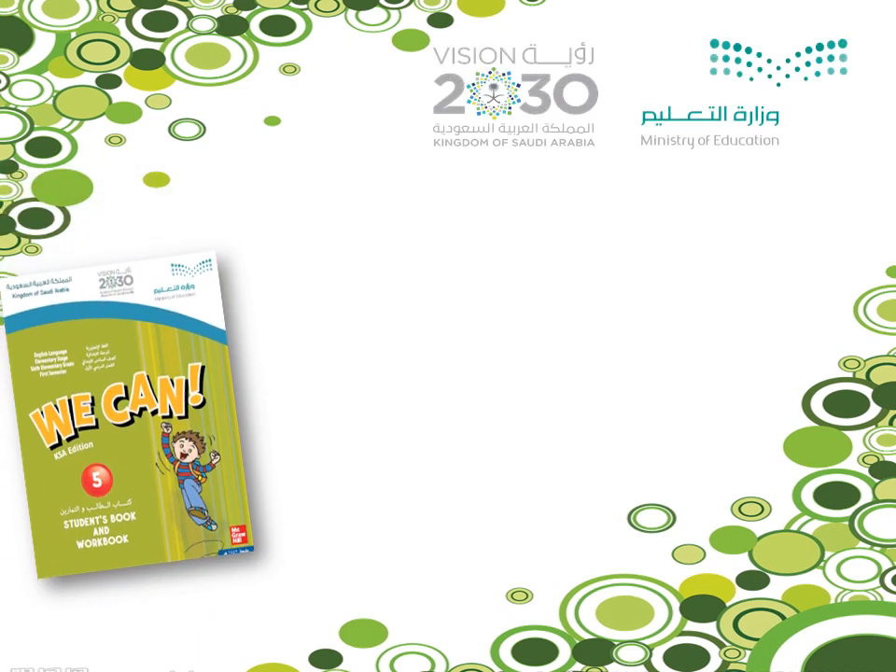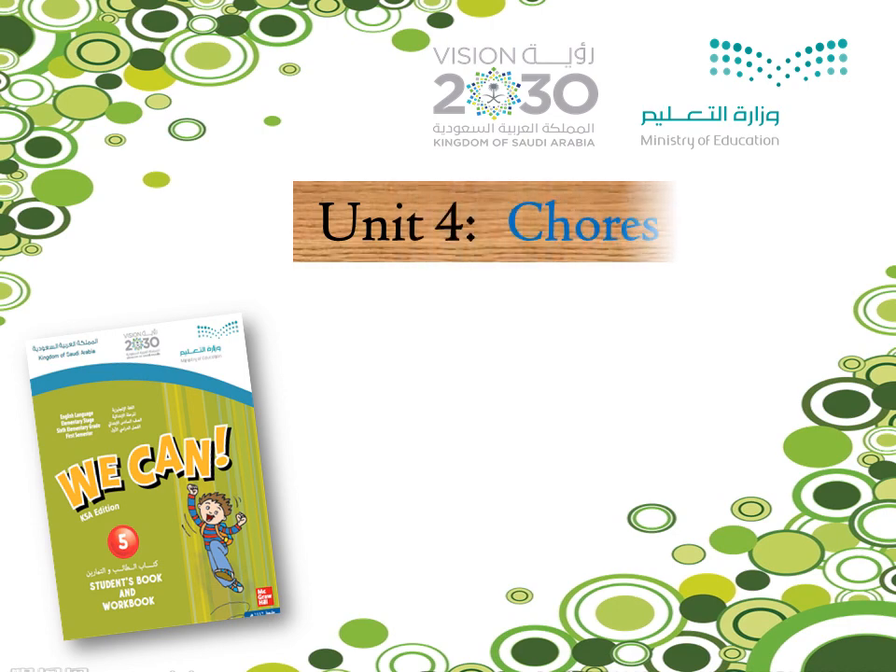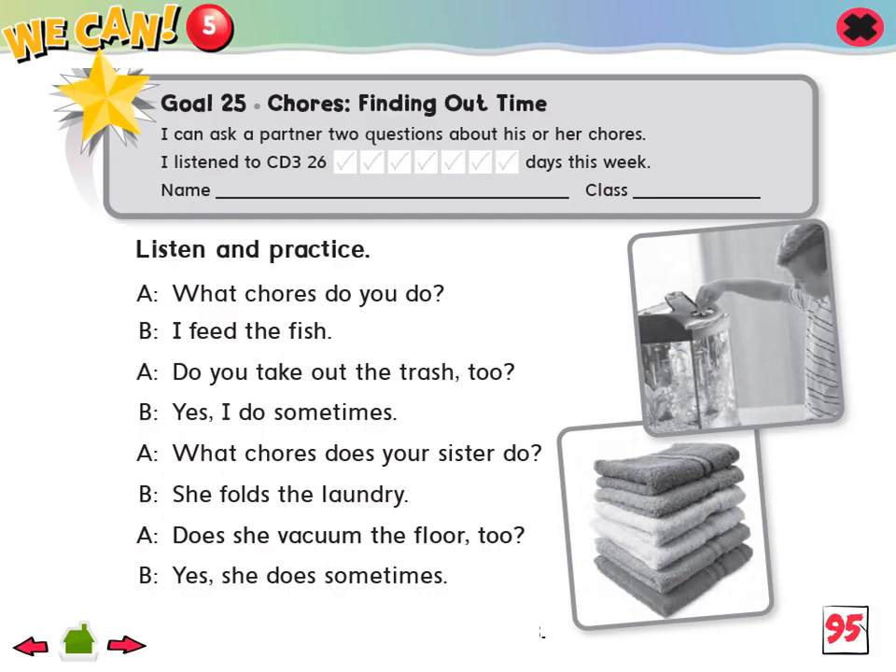We Can, Workbook 5, Unit 4: Chores. Goal 25: I can ask a partner two questions about his or her chores.